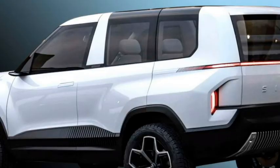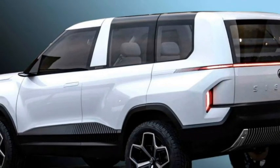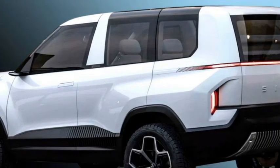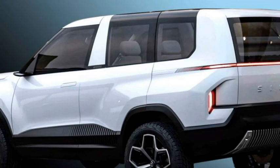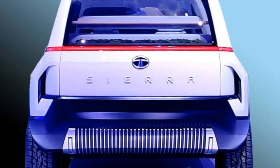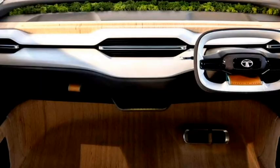The rear profile is expected to get sleek LED taillights joined with an LED strip as on the concept version, 2 LED fog lights, Sierra badging at the center of the boot, and an updated rear bumper with a silver rear skid plate.